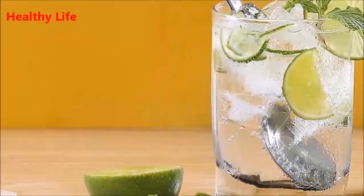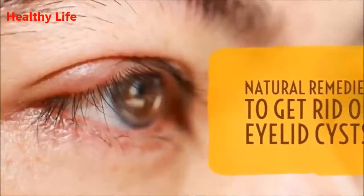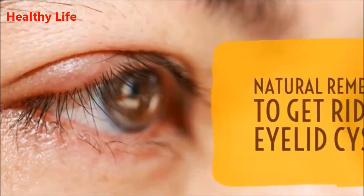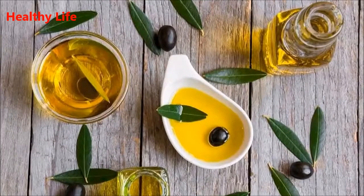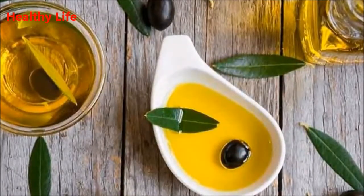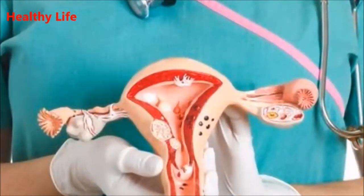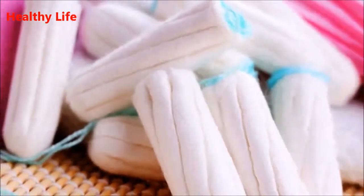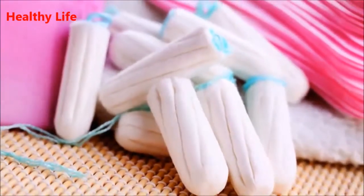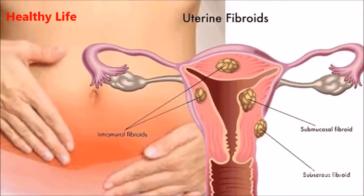Five home remedies to get rid of cysts and fibroids naturally. During and after a childbearing period, a number of women experience uterine fibroids and cysts. In most cases these conditions do not cause serious discomfort, but in some cases hormonal fluctuations can cause severe pain and bloating. Fibroids, known as myomas, are benign non-cancerous tumors that grow on the uterine wall. Ovarian cysts are fluid-filled cysts that usually appear in the ovaries.